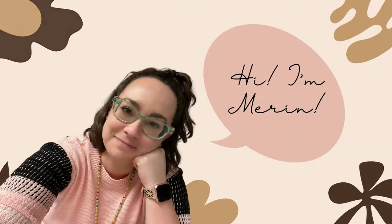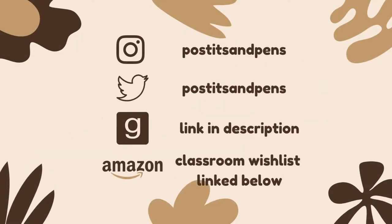I'm Marin and this is Post-its and Pens. Hello and welcome back to my channel. My name is Marin and here you will find a little beauty, a little books, and a little teaching content. If that sounds like something you might enjoy, I would love for you to subscribe and stick around. Today's video is going to be all about what I am carrying in my travel makeup bag as I travel to Mexico.